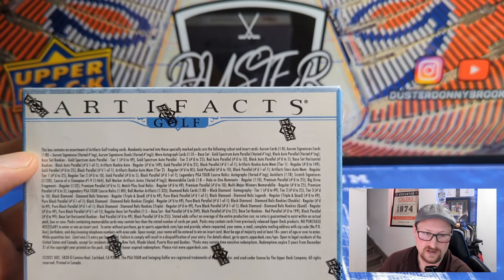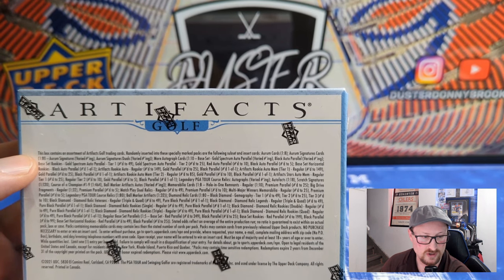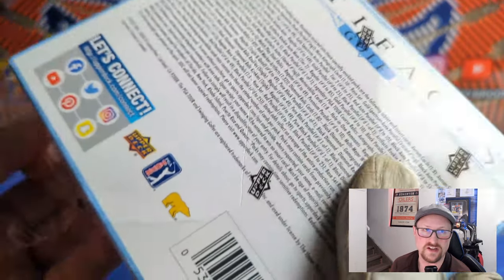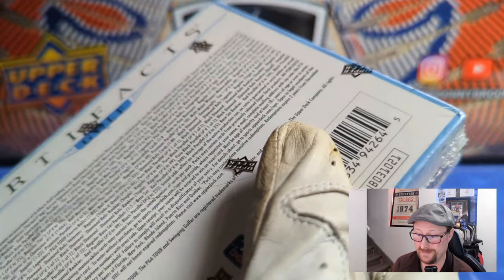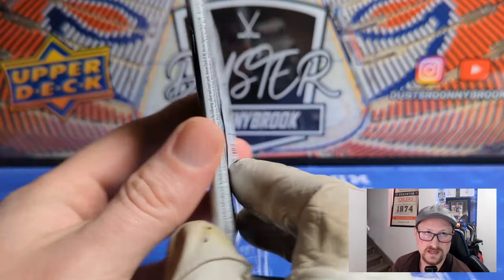Like the other sets, the rookies here are a bit weird. Basically if a player was a rookie between 2014 — the last time Upper Deck produced these cards — and 2021, they're considered a rookie, even if they technically turned pro in 2015 or 2016. There are also male and female golfers in here. Let's bust it open and see what we pull.